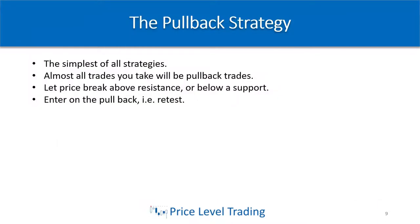The first strategy is called the pullback strategy. As you get more experience with trading, you'll notice that almost all your trades are technically a pullback entry. It's very simple: once you identify support and resistance, you wait for a retest of a break of that support or resistance to enter your trade.